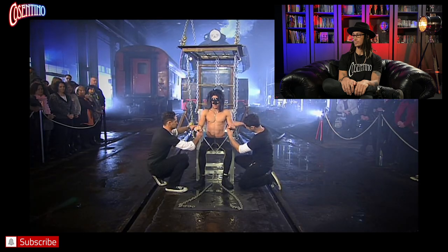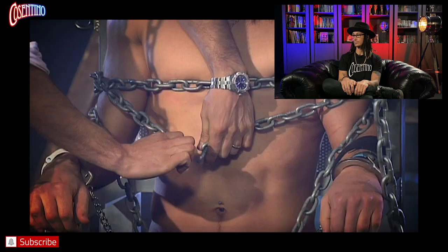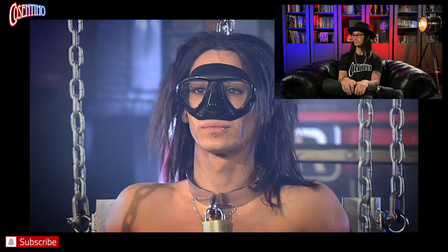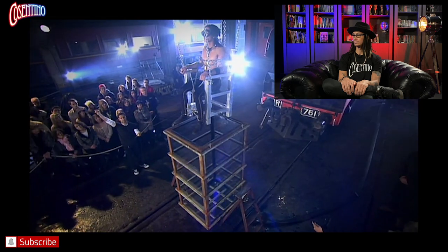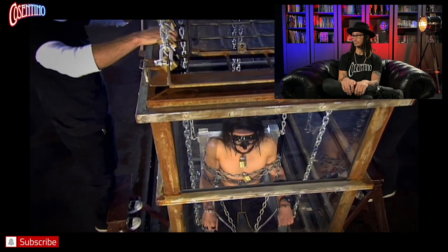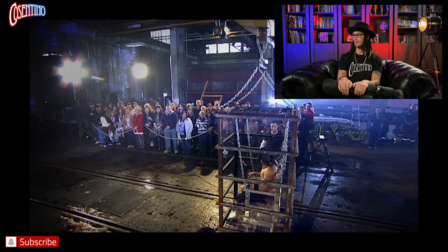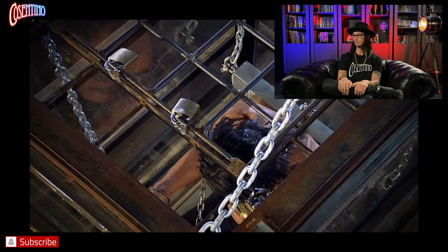Then my hands are bound with the same model of handcuff. My chest and body are secured to the chair with over two meters of chain, fastened with a padlock. A neck restraint is locked around my neck. A crane designed to lift 25 tons hoists me into the air and lowers me into the tank. In total: two handcuffs, two leg irons, one neck restraint, two meters of chain, two body padlocks, and two final locks on top of the cage.